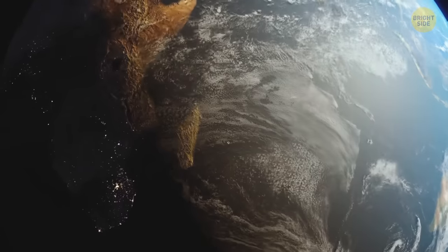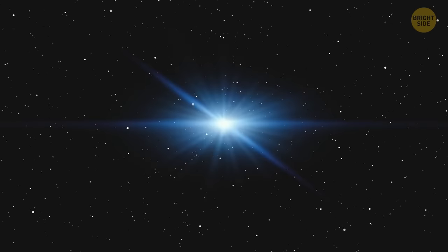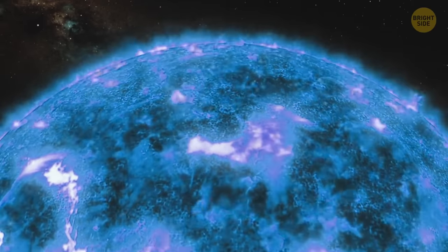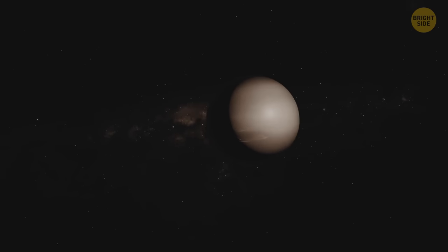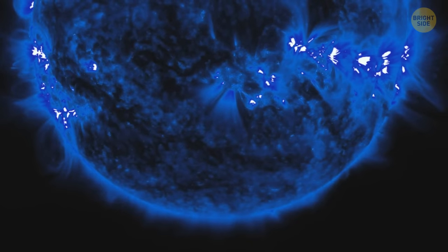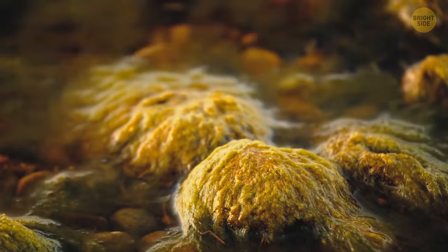Another Earth-like planet, TOI 700d, is 100 light-years away from us in the constellation Dorado. It orbits a small and rather cool dwarf star that is about 40% of the mass and size of the Sun, and its surface temperature is half as high as that of our star. The outermost planet, TOI 700d, is almost the size of Earth and sits in the habitable zone of its parent star. No flares from TOI 700 reach the planet, which increases the chances of the exoplanet being habitable — meaning it can potentially develop and maintain life.